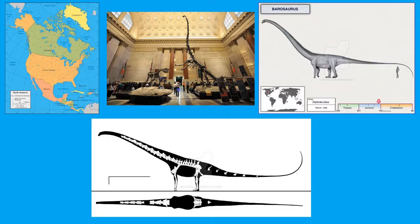The picture on the top left corner is a map of North America. Barosaurus fossils are mostly found in Utah and in South Dakota. There possibly could be some specimens found in Wyoming and Colorado, but we don't know that for sure — there's a possibility that some could be found there.